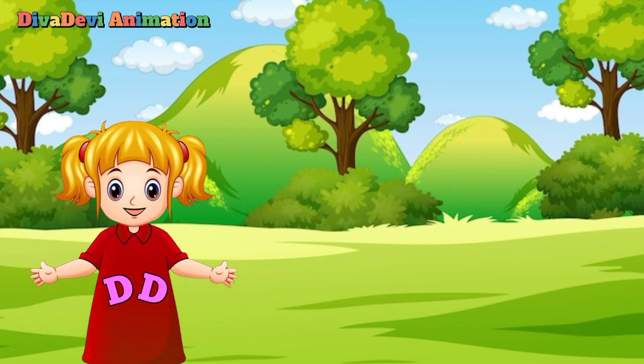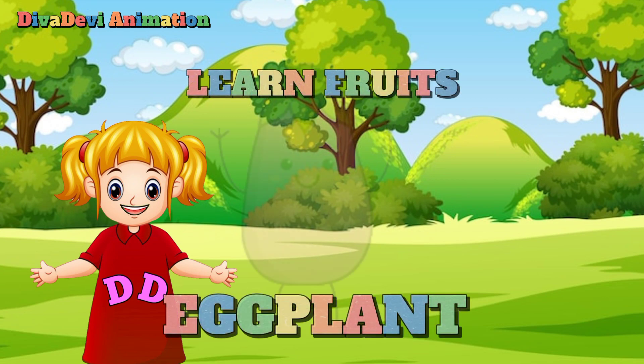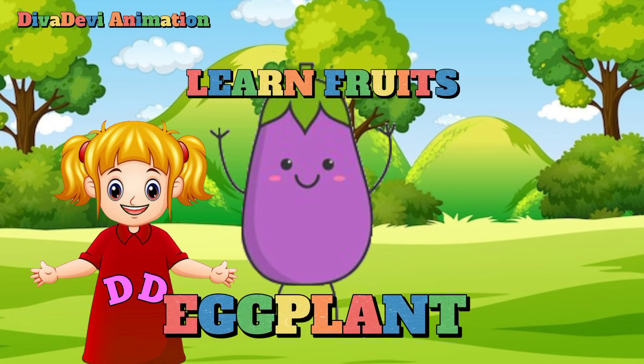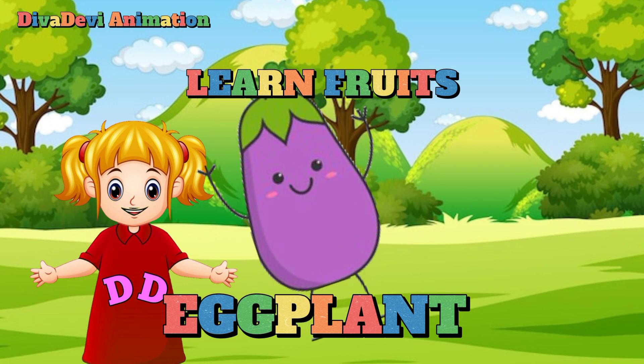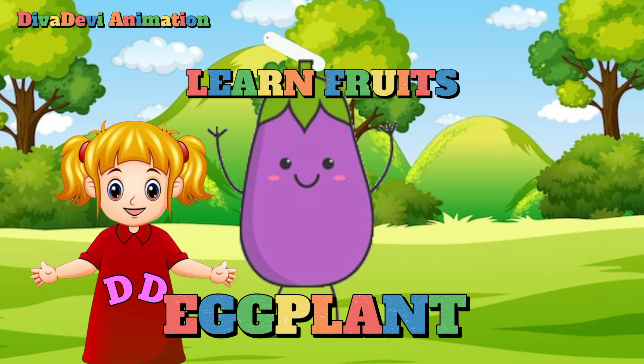Hello friends! Nice to see you again. Today we will learn about a fruit called eggplant. Before we continue, please don't forget to like and subscribe to my channel. Thank you!